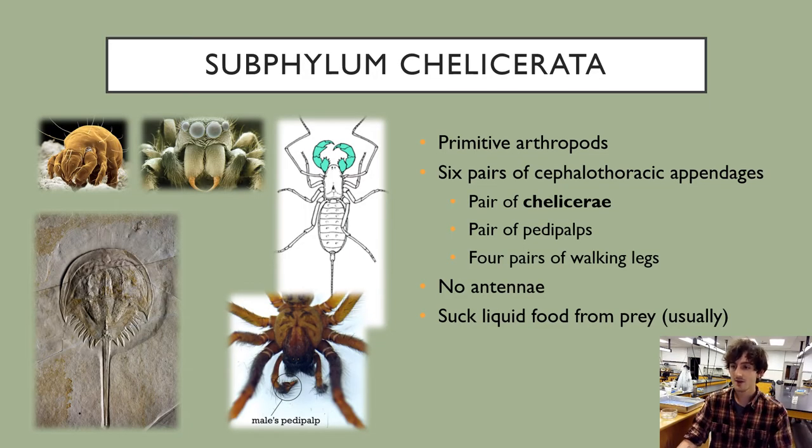We are now in the phylum Arthropoda. There are four main groups we'll discuss. There is another subphylum called the trilobites, but they are all extinct, so we don't need to cover them in this class.